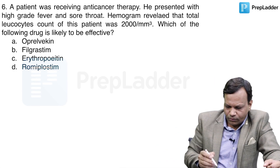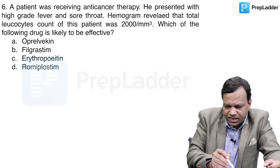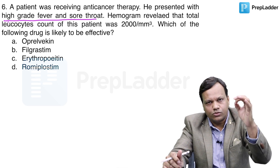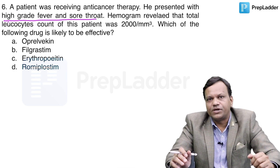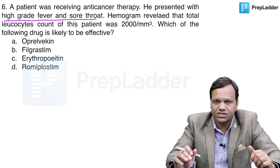Moving to the next question: a patient was receiving anti-cancer therapy. He presented with high-grade fever and sore throat. Can you tell me what is the reason that after taking anti-cancer drugs, a patient develops sore throat and high-grade fever? What is the first thing that comes to your mind about what is happening to this person?